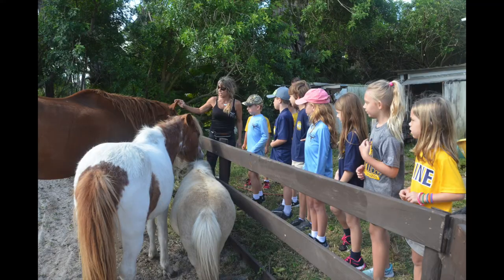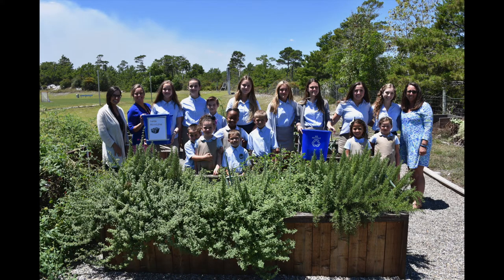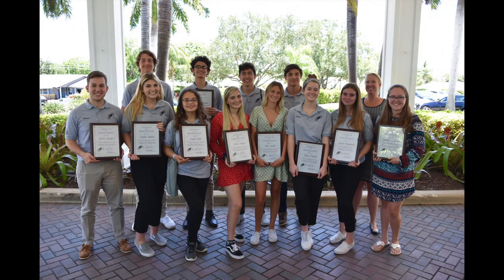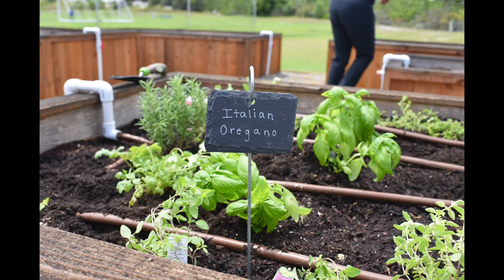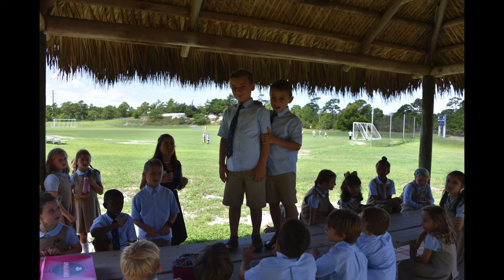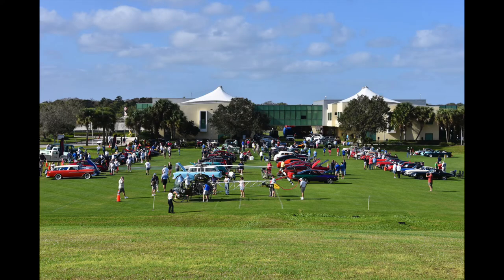The Pine School has proudly accepted the Green School recognition six consecutive years, and we were recently awarded the Marion Thompson Fuller Brown Conservation Award by the Garden Club of America, with judges noting that our impressive endeavors will be significant for future generations.